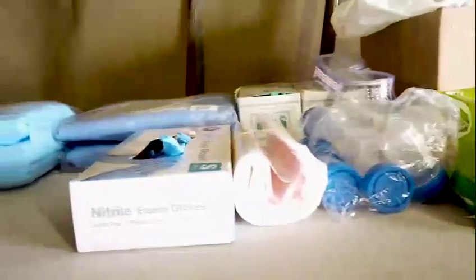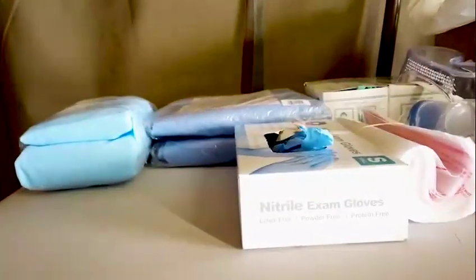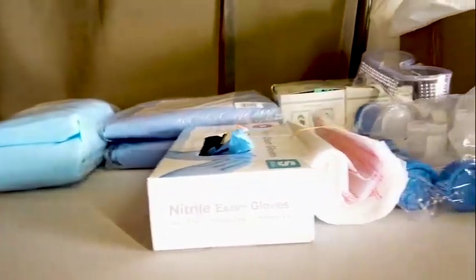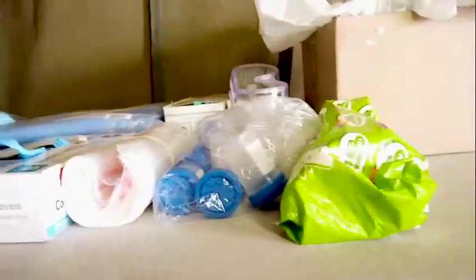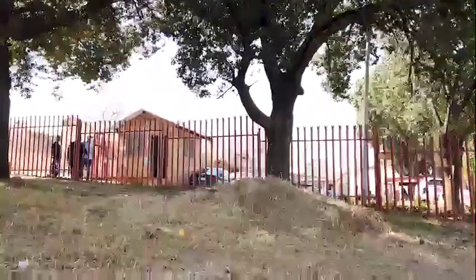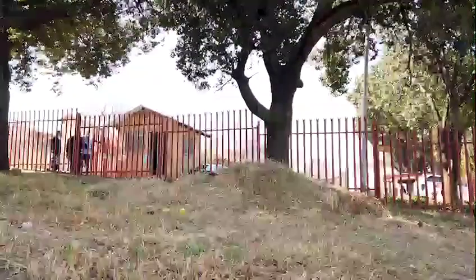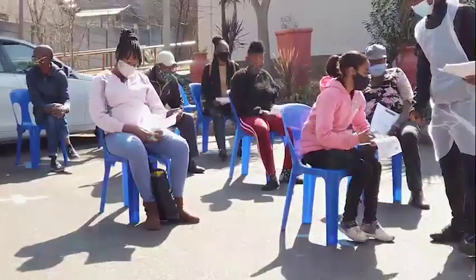I'm grateful to our Department of Health for providing us with PPE. We have enough PPE for the staff and we never run short. To the community out there, thanks for supporting us and for adhering to the rules when you come to the facility — when they say you must put on a mask, you put on a mask; you must social distance yourself, you do that.